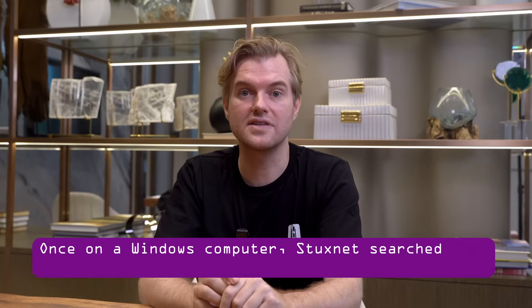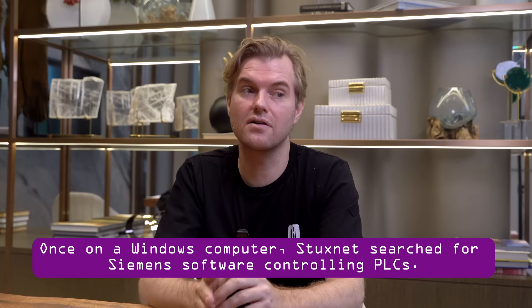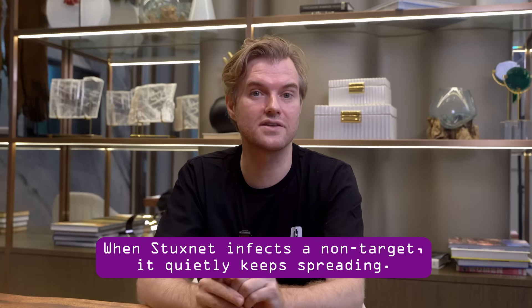Once it infected a Windows computer, Stuxnet would look around for a specific piece of Siemens software that was controlling the PLCs. If it didn't find the Siemens software, it would just spread to the next computer and always try again. Even after finding the Siemens software, it did additional checks — it was specifically designed to target specific industrial motors, and would only attack systems that spun at a certain very high frequency, which is exactly the frequency used for gas centrifuges in nuclear enrichment. That's probably why Stuxnet didn't cause much damage outside of its intended target, even after it accidentally spread over the internet.